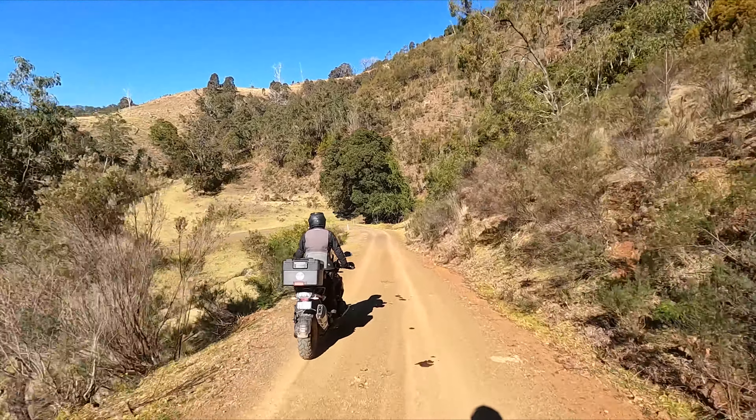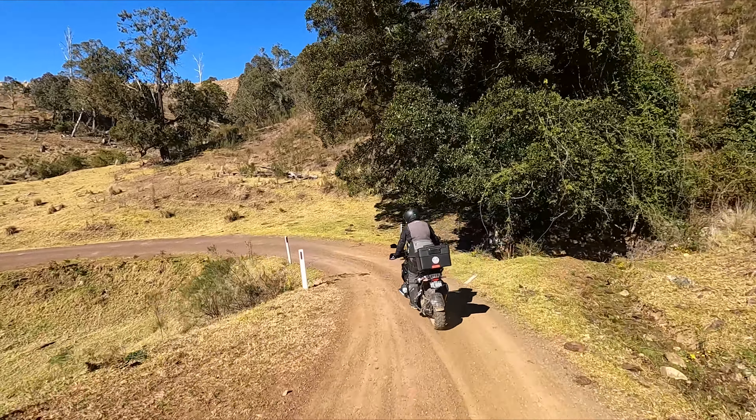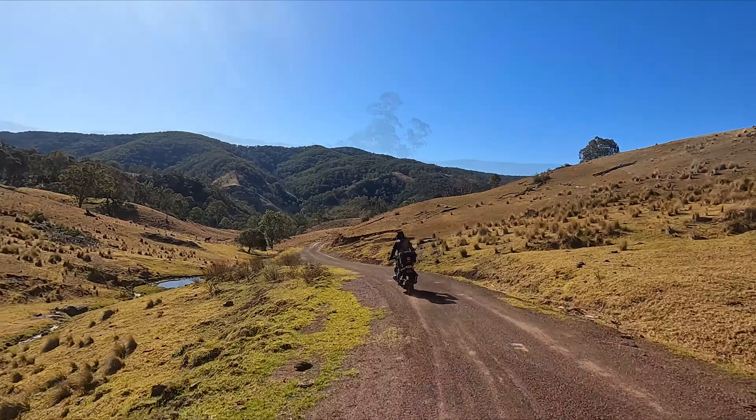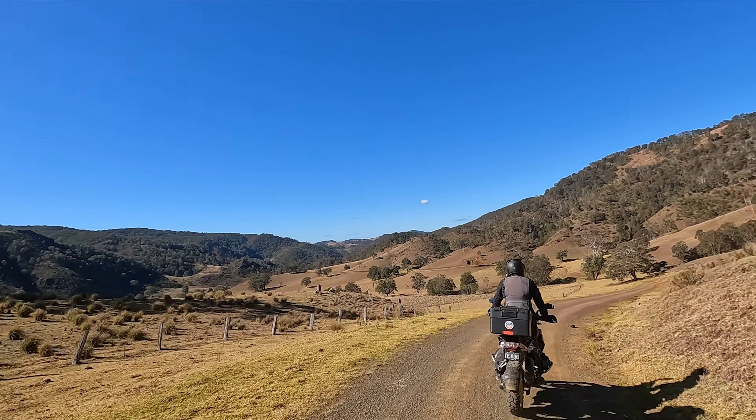We're riding on the Mitas e07 Plus tires and they're pretty good — really good on this sort of gravel and dirt roads. They're not great on wet roads, they're pretty quiet on the bitumen, and actually very good on dry bitumen too.